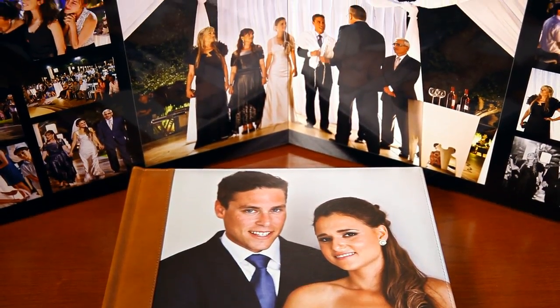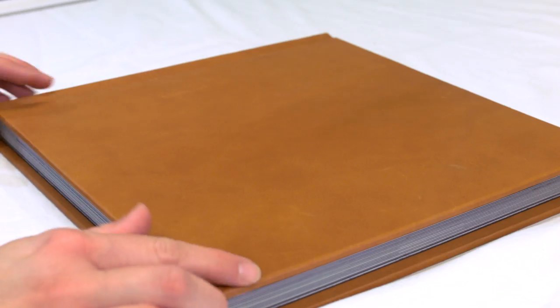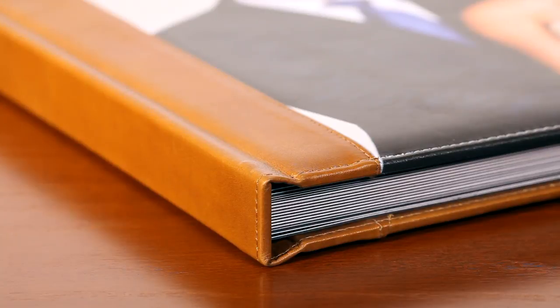Another big difference between photo books and photo albums are the binding and cover. Albums are bound with different materials, usually of higher quality than book binding. They are assembled by hand and customized for each order, such as hand cut leather covers.